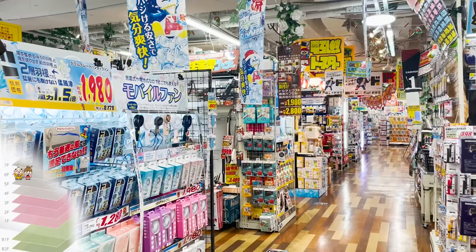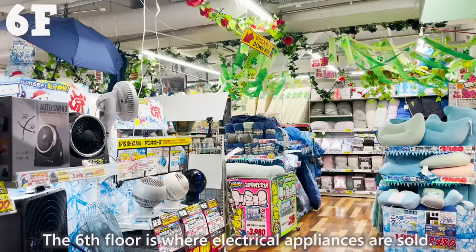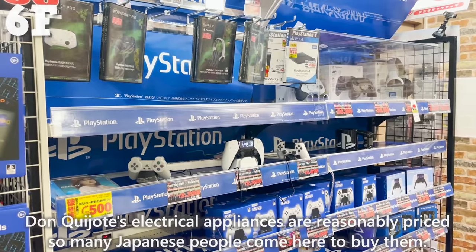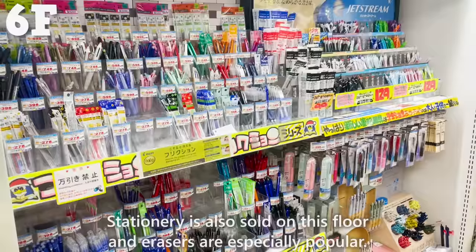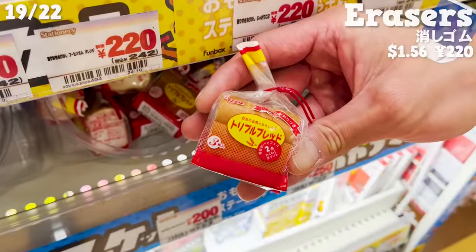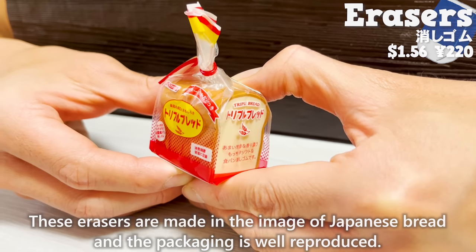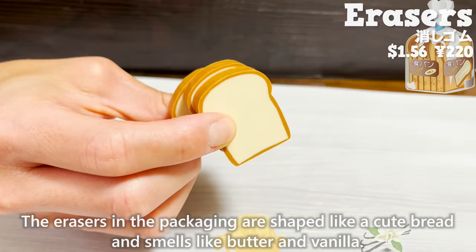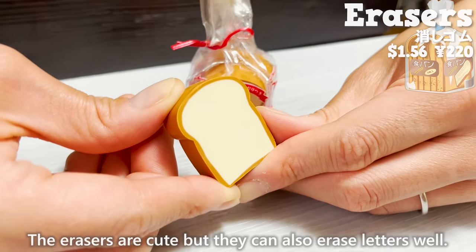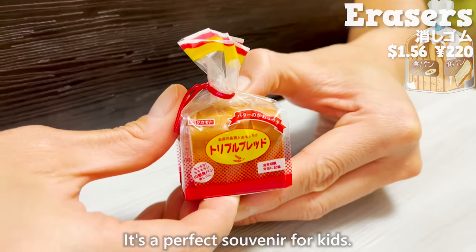We came to the sixth floor, where electrical appliances are sold at reasonable prices, so many Japanese people come here to buy them. Stationery is also sold on this floor, and erasers are especially popular. These erasers are made in the image of Japanese bread, and the packaging is well-reproduced. The erasers inside are shaped like cute bread and smell like butter and vanilla. They can also erase letters well — a perfect souvenir for kids.